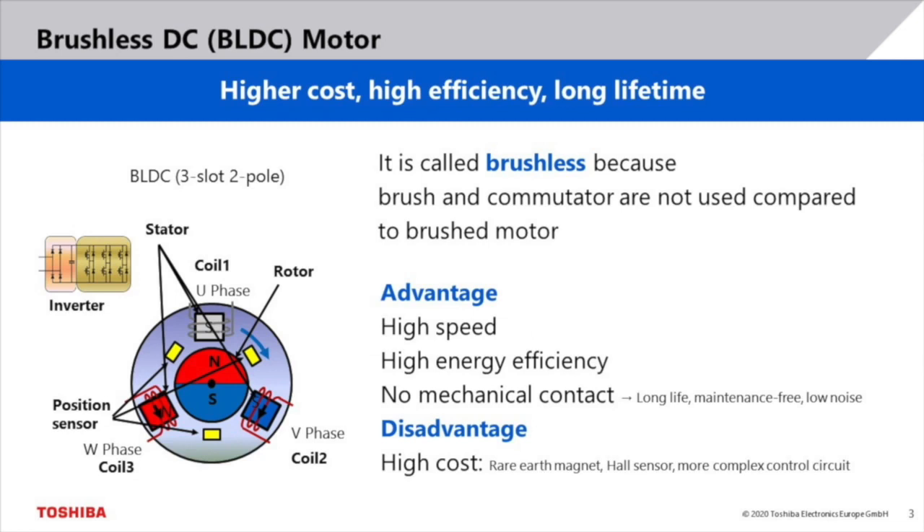The second motor type is called brushless DC motor, or BLDC motor for short. It is called brushless as no brush and no commutator are used. Therefore, no mechanical contact is required. This has several benefits compared to a brushed DC motor, like a long lifetime, no maintenance and low noise. Furthermore, BLDC motors are well suited for applications requiring high speed and high energy efficiency. The downside of BLDC motors is higher cost compared to brushed DC motors. This comes from the more complex control circuit and inverter stage, usage of rare earth magnets and in many cases one to three hall sensors. However, there are also sensorless BLDC solutions available.